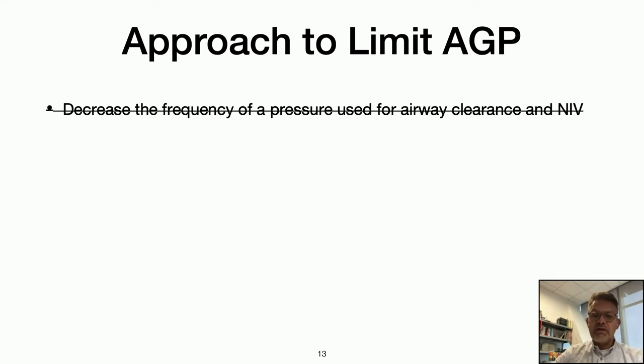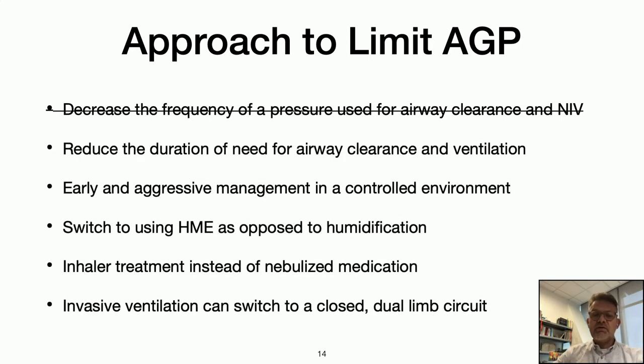Working with our infection control team, we came up with an alternate approach: not to decrease frequency or pressure for airway clearance, but instead take the aggressive approach from the perspective of limiting severity and duration of illness. That requires early and aggressive management of both airway clearance and ventilatory support, then switching from humidification to a heat-moisture exchanger and switching to inhaler treatment when appropriate. When invasive ventilation is needed, use a closed circuit so exhalation is not back into the ambient air in the room.